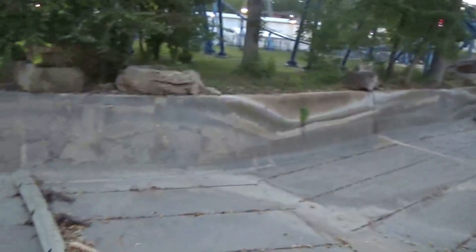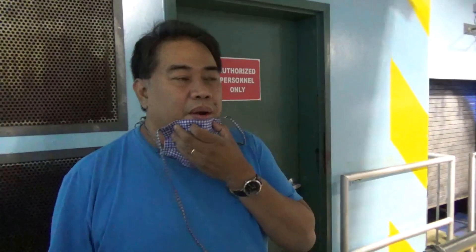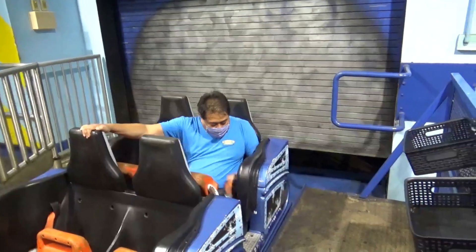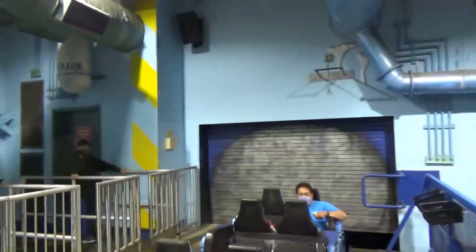They already got Thunder River drained for the season. I'm getting to ride Mr. Freeze for the first time this year here at Six Flags St. Louis. I can't believe I didn't ride this earlier in the season. I would remember it, but it's nice to have a night ride. He's getting ready for his first ride on Mr. Freeze for the season.